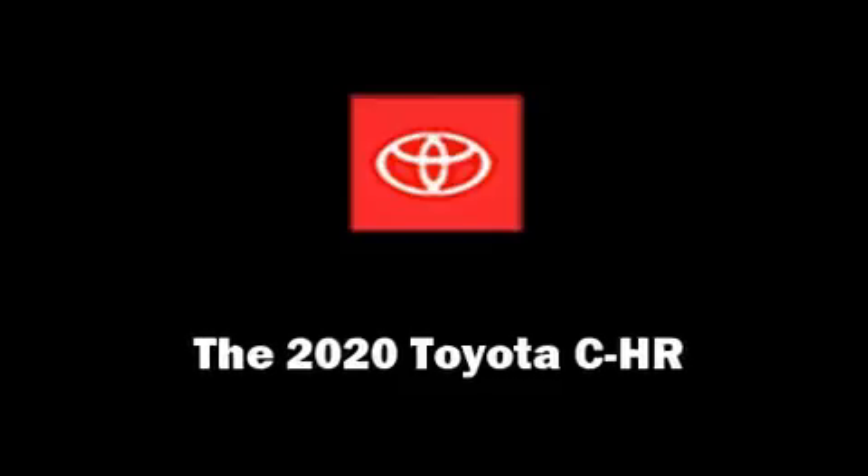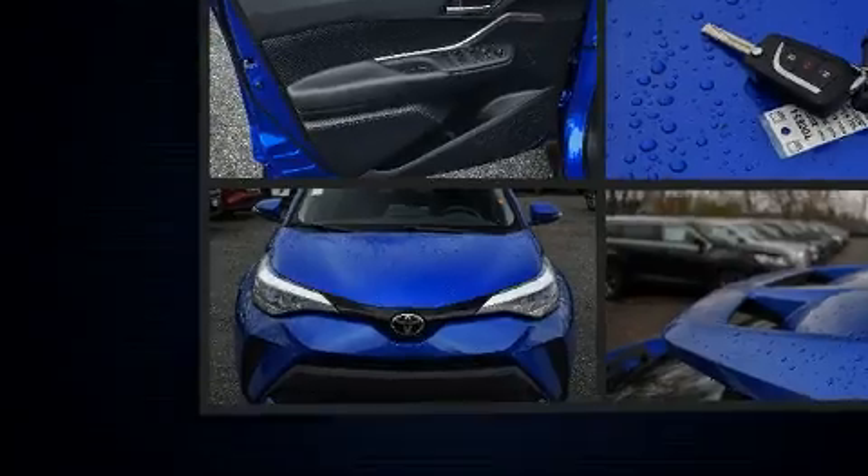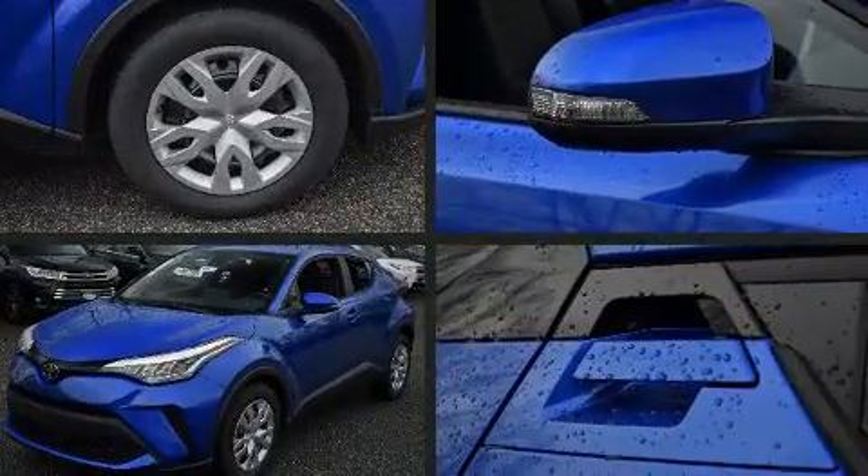You can expect a lot from the 2020 Toyota C-HR. It features a front-wheel drive platform, an automatic transmission, and a 2-liter 4-cylinder engine.